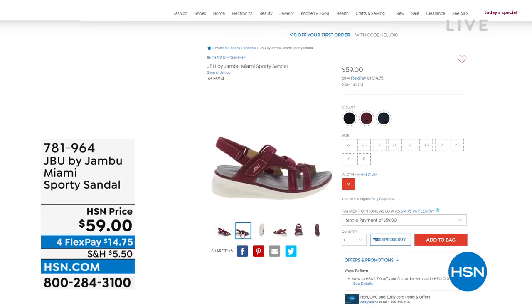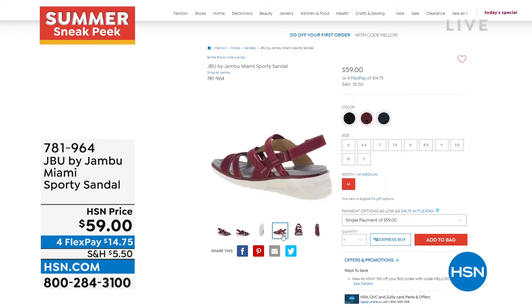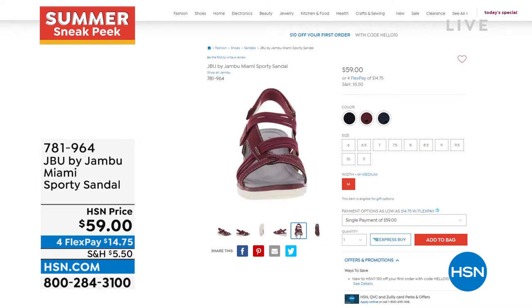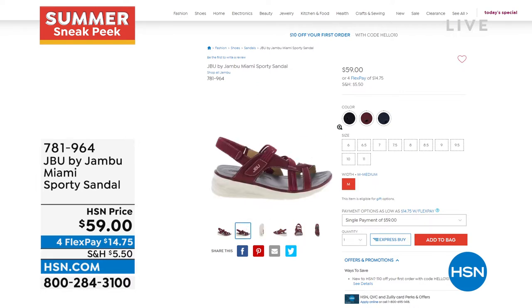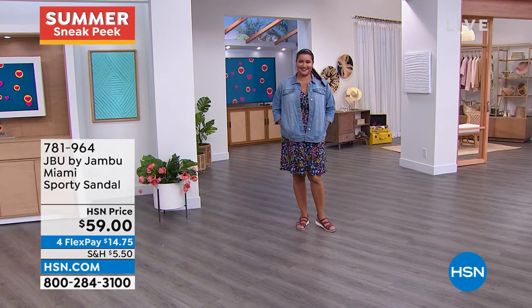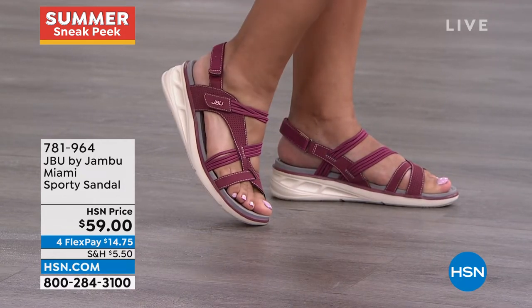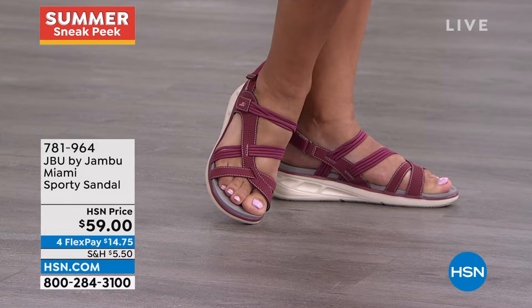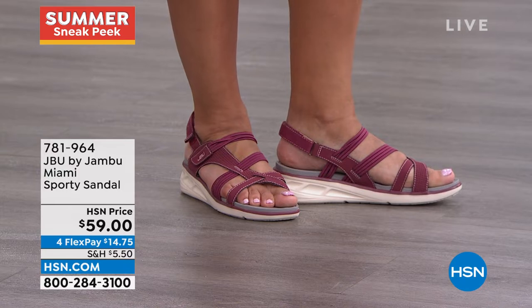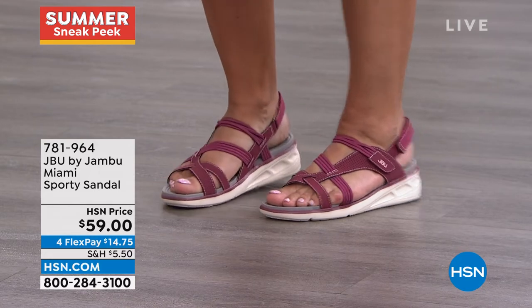The Miami also has the same 1¾ inch height lift as the today's special, in sizes 6 through 12 with half sizes. This is your first look at the Miami — look at how elegant it is on the foot. I love how the straps are a little bit thinner and angled and curved, giving a really pretty look on the foot, but of course with that contoured, soft, sporty, and supportive bottom.